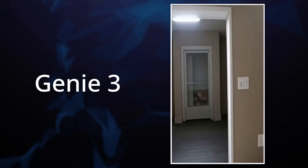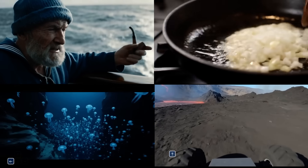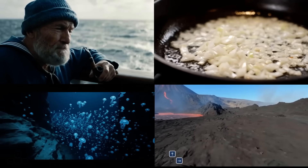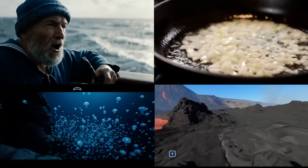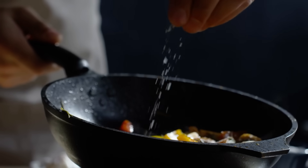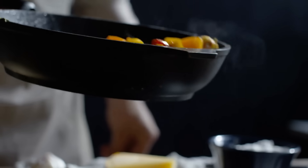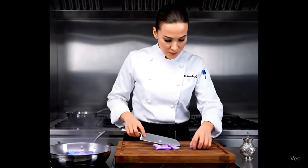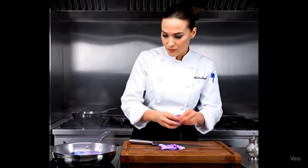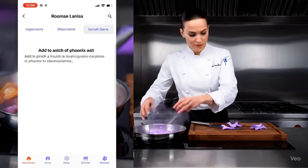Genie 3 has a nice example where they paint a wall, turn away, come back, and the paint is still in the same places. The whole allure of world models is that we want something that can learn representations that are not just at a surface level of replicating how something looks, but a sort of understanding of what's actually going on underneath. A nice example is cooking — a model can memorize recipes and interpolate between them to make something new, but it has no concept of what it's actually doing.